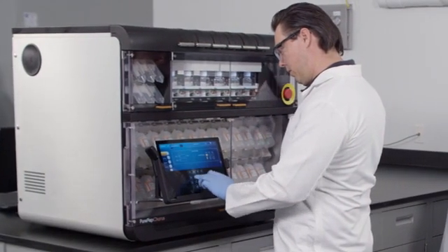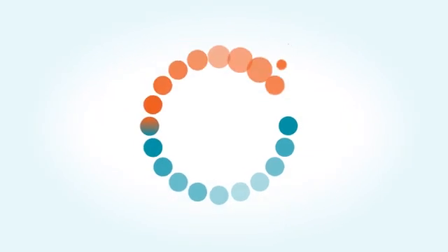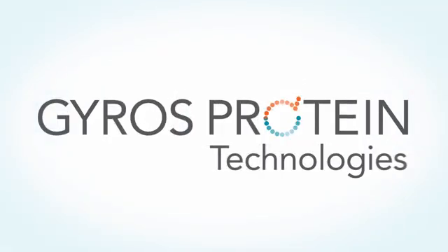For purity, productivity, and powerful peptide synthesis, trust Gyros Protein Technologies and PurePep Chorus — the modular, multi-scale peptide synthesizer that grows with your needs.